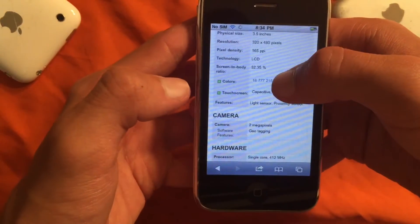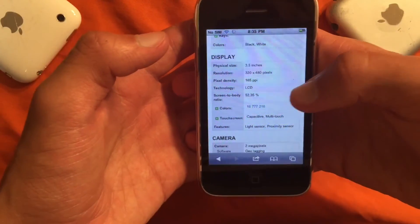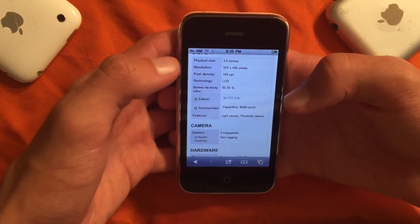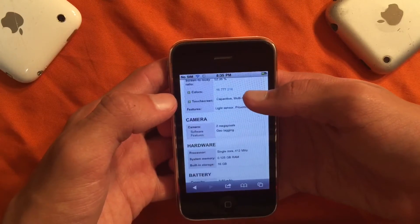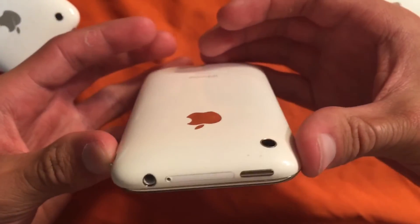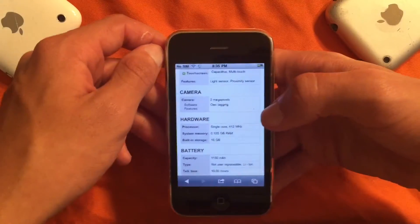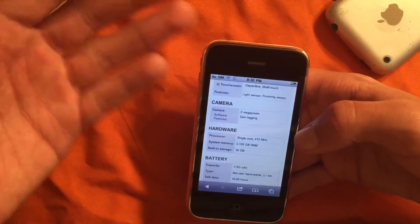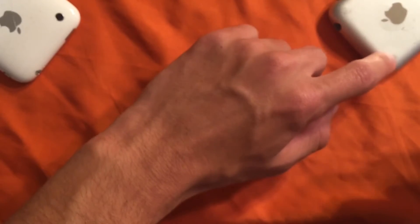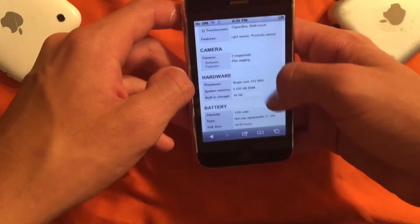It has a 320 by 480 screen, which is extremely low resolution by today's standards, considering we have phones out there running 4K screens — call Sony. It also has a 2 megapixel camera with geotagging. Compare that to an iPhone 7 or even a 6S — those phones can do 4K video and both have 12 megapixels with tons of other camera features. All you get on this phone is basically point and shoot.